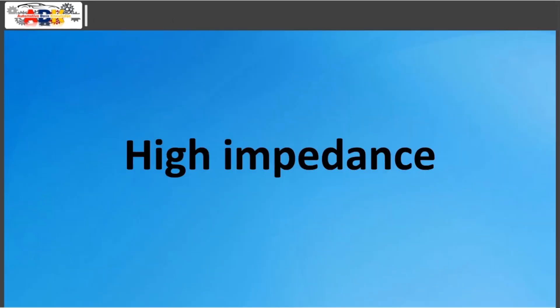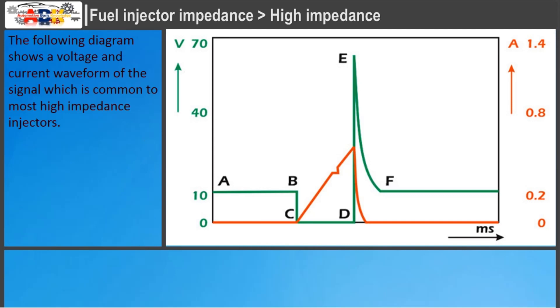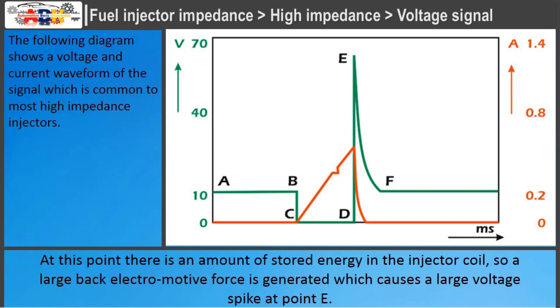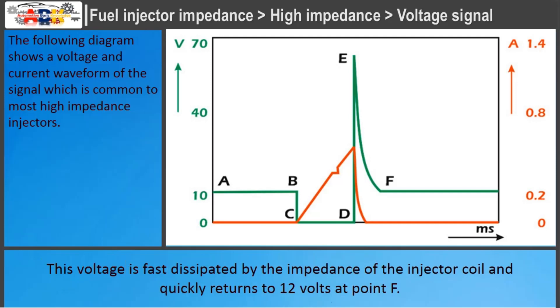High impedance injectors: the following diagram shows a voltage and current waveform common to most high impedance injectors. Voltage signal: at point A the injector is off. At point B, the ECU turns the injector on by bringing the ground to the injector coil, so at point C the voltage drops to zero. At point D, the ECU turns the injector off. At this point, stored energy in the injector coil generates a large back electromotive force, causing a large voltage spike at point E. This voltage is quickly dissipated by the impedance of the injector coil and returns to 12 volts at point F.